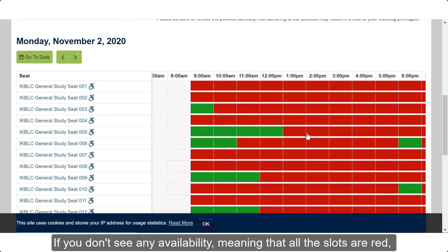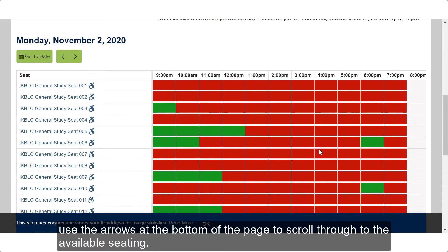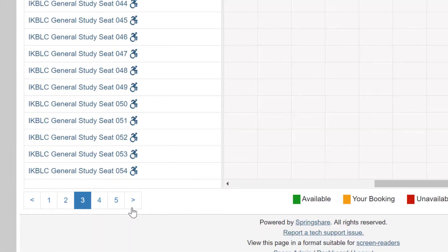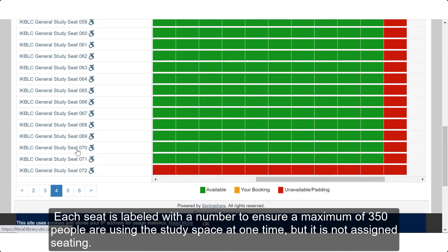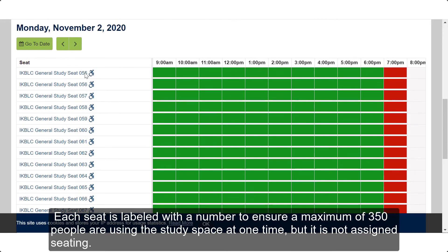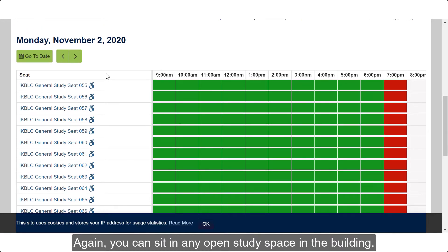If you don't see any availability, meaning that all the spots are red, use the arrows at the bottom of this page to scroll through to the available seat. This is common if you're doing same-day booking. Each seat is labeled with a number to ensure a maximum of 350 people are using the study space at one time, but it is not assigned seating. Again, you can sit in any open study space in the building.